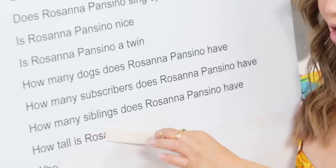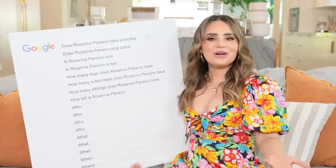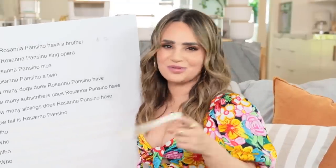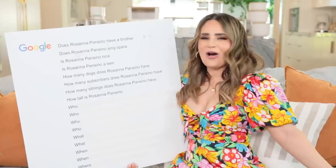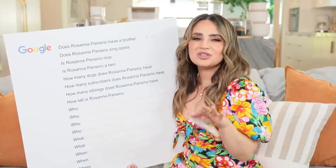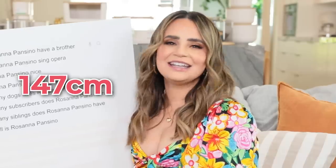How tall is Rosanna Pansino? I appreciate this question! The question wasn't how short - how tall is Rosanna Pansino? I am 4 foot 10 inches.